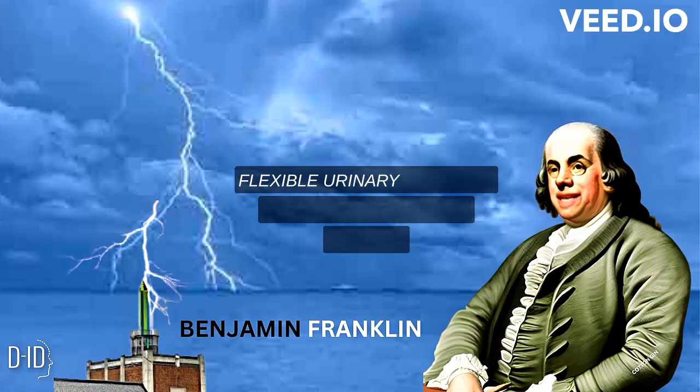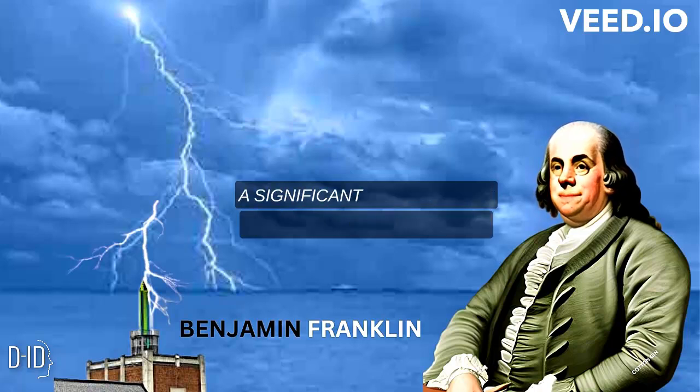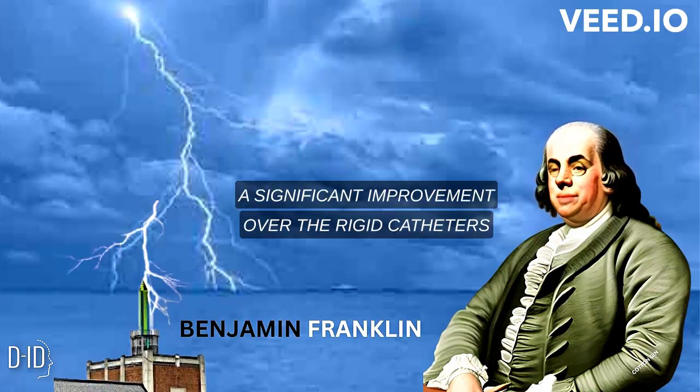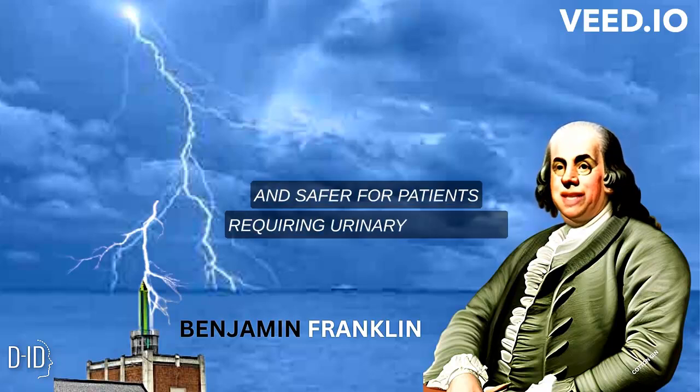Flexible Urinary Catheter: Franklin developed a flexible urinary catheter made of metal, which was a significant improvement over the rigid catheters used at the time. His invention made the procedure less painful and safer for patients requiring urinary drainage.